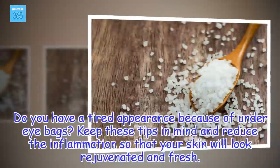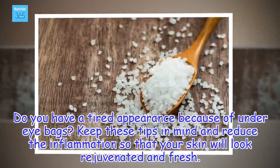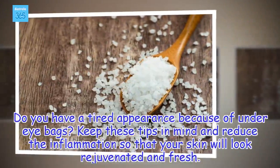Do you have a tired appearance because of under-eye bags? Keep these tips in mind and reduce the inflammation so that your skin will look rejuvenated and fresh.